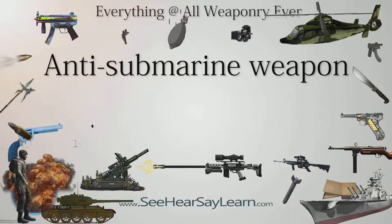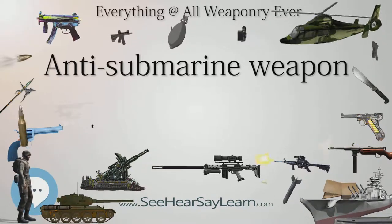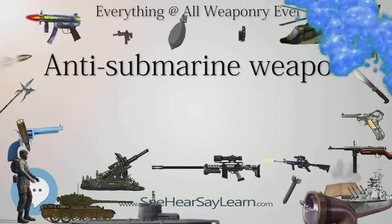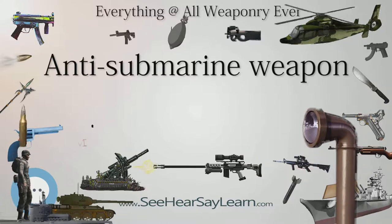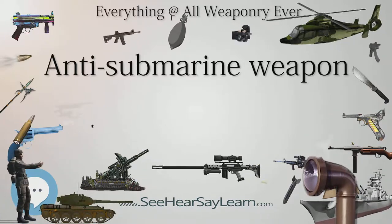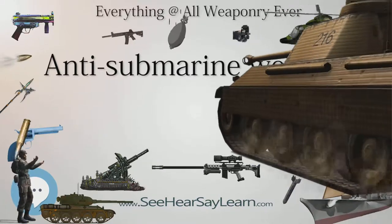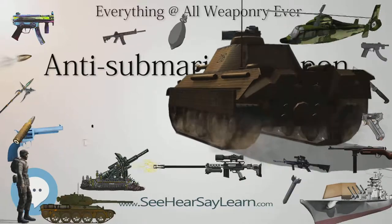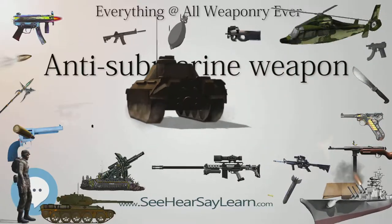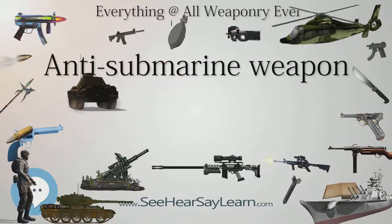In 1944, U.S. anti-submarine forces began to employ the FIDO MK-24 mine airdropped homing torpedo against submerged Japanese submarines with considerable success. In contrast, Allied submarines were largely committed against Japanese merchant shipping. As a consequence, Japanese anti-submarine forces were forced to spread their efforts to defend the entirety of their merchant shipping lanes, not only to resupply their forces, but also to continue the necessary importation of war material to the Japanese home islands.